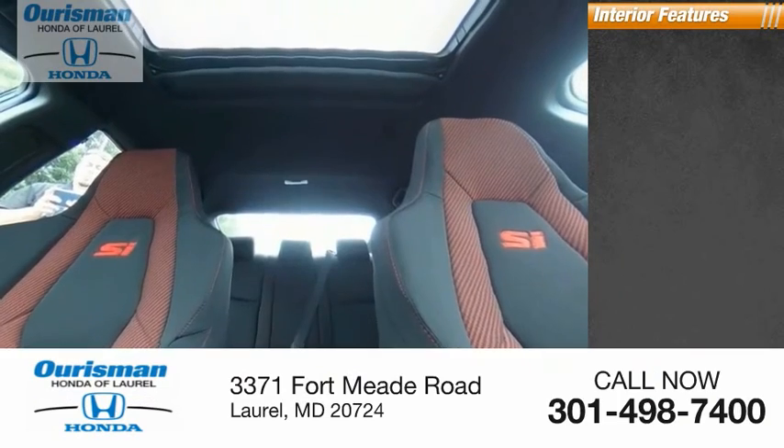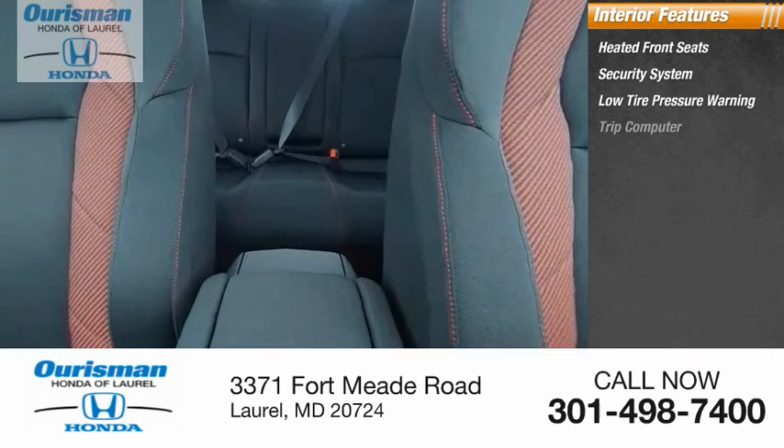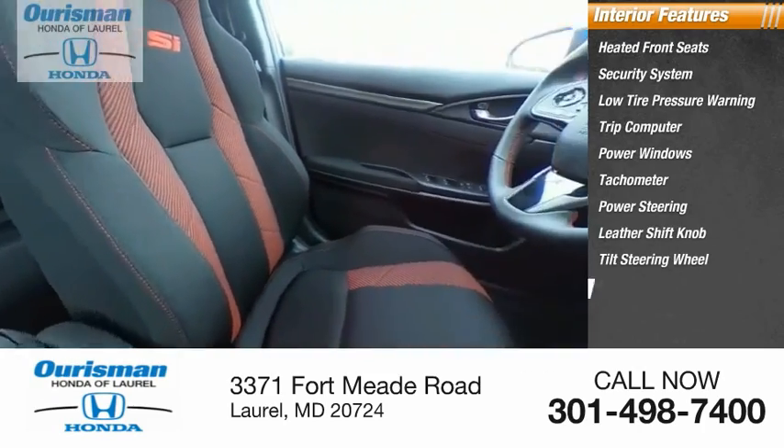Inside you'll find heated front seats, security system, low tire pressure warning, trip computer, power windows, tachometer, power steering, leather shift knob, tilt steering wheel, panic alarm.